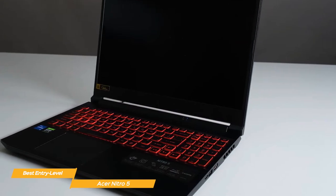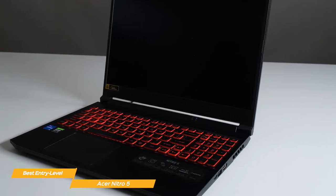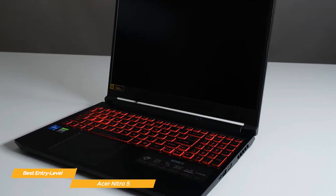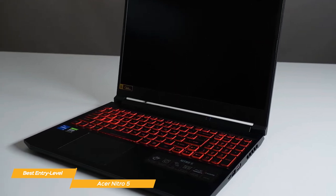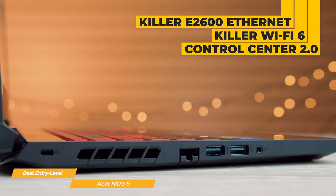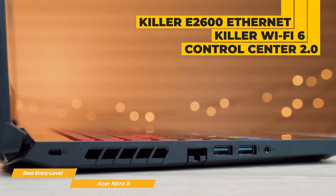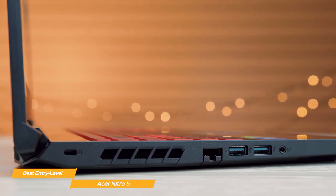The Acer Nitro 5 has an awesome look, with a matte black finish and red accents, giving it that gamer aesthetic. It's also surprisingly lightweight, weighing in at just under 5 pounds, making it easy to take with you on the go. With the Killer E2600 Ethernet controller, Killer Wi-Fi 6, and Control Center 2.0, you have all the tools you need for a low latency and reliable connection.